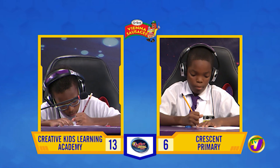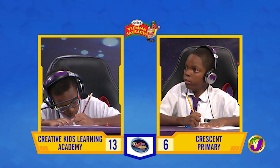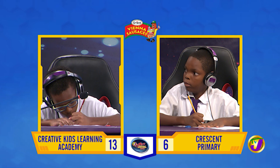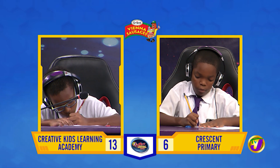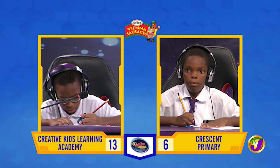Malik, a man bought a shirt for $2,500 and sold it for $2,750. What was his percentage profit? 10%? 10%. That's right.